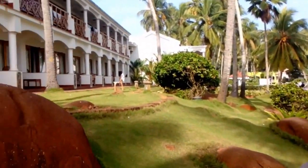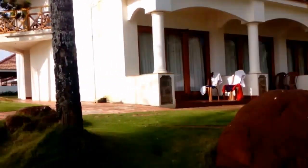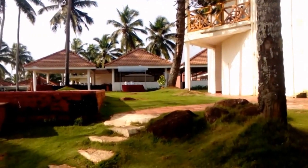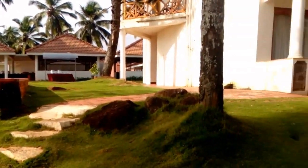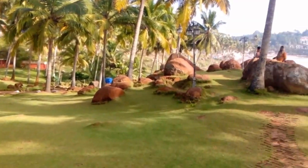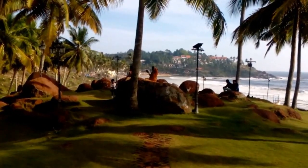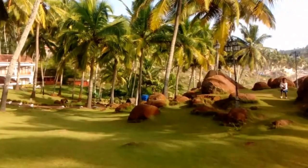So we are in Samudra, that's the KTDC property, and it's on the other side of Kovalam Beach. You can stay over here — they have their own private beach, their own resort kind of thing. They have a restaurant also. It's a very beautiful place to come and stay, and you can take a look at the view of the beach from here.